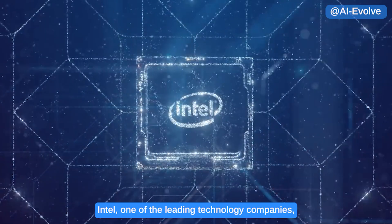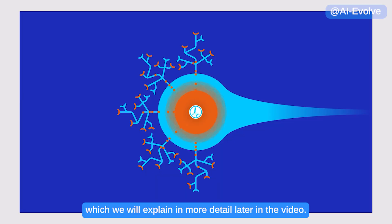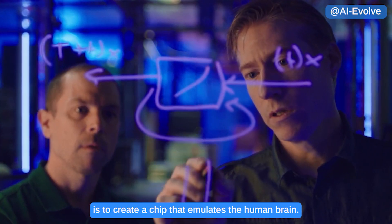Intel, one of the leading technology companies, has been making significant advances in the field of AI. The basic idea of neuromorphic computing is to create a chip that emulates the human brain.